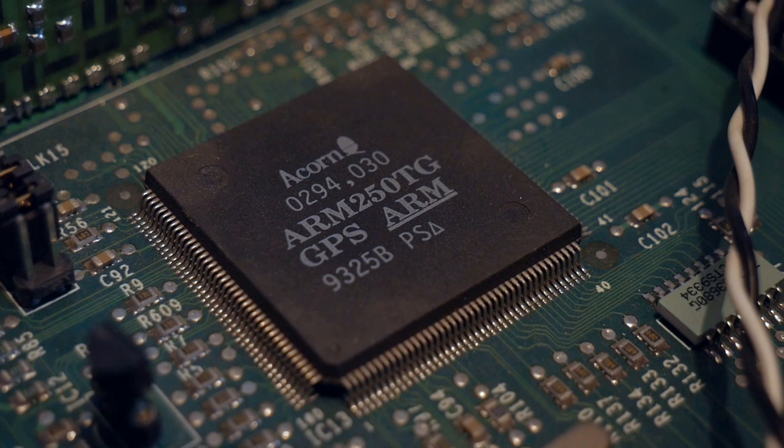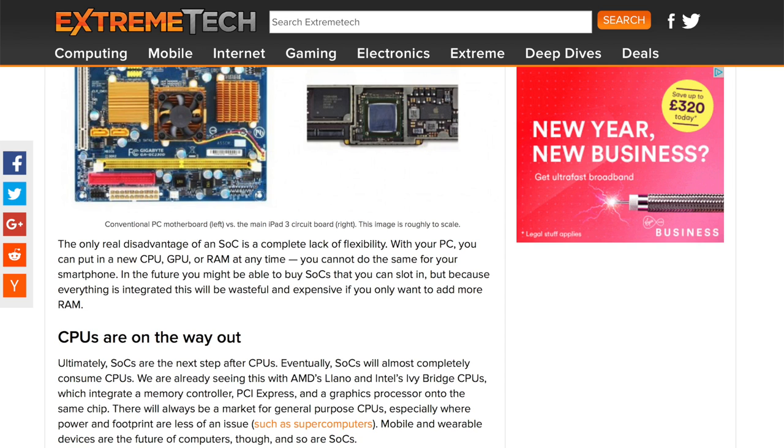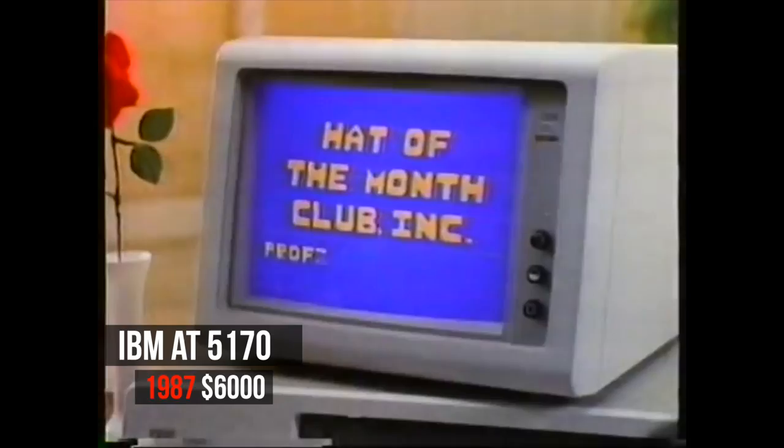"We built a thing called the ARM 250. The ARM 250 was an ARM 2 plus the video controller, plus the I/O controller, plus the memory controller, all on one piece of silicon. So that's the world's first system-on-a-chip." That's huge. The system-on-a-chip that Sophie's referring to is widely regarded as the next step of computing. Eventually, SoCs will almost completely consume CPUs, and that's what Acorn casually rolled out in 1992.